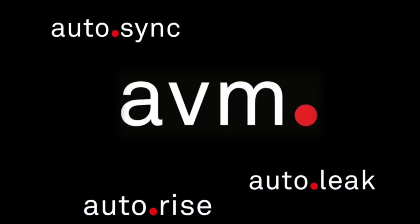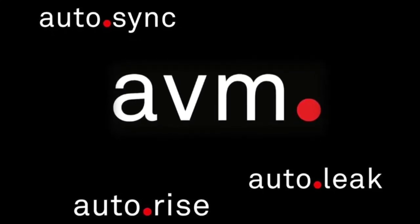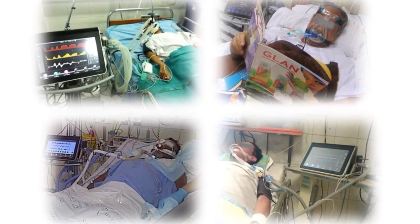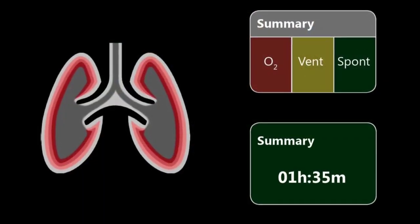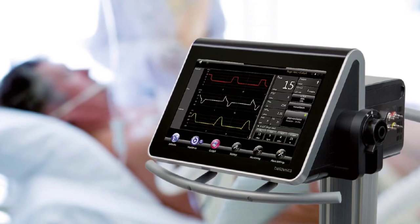With all these tools, AVM leads to an optimal ventilation pattern throughout the entire ventilation process. AVM protects the patient, and with our unique adaptive synchrony tools, will give you the possibility for an advanced, optimized, safe ventilation and weaning process.